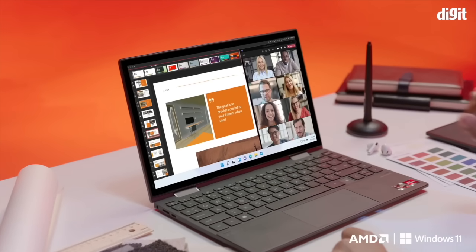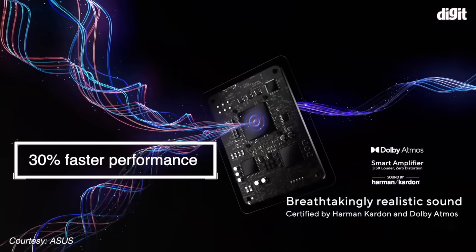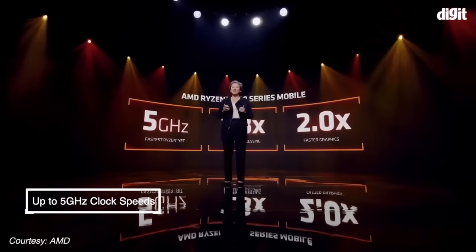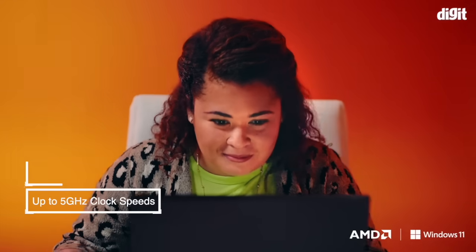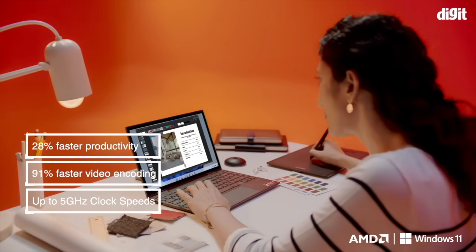As a result, the AMD Ryzen 6000 series lets you elevate your work, creativity and entertainment experiences with up to 30% faster ultra-thin performance compared to the last generation. Additionally, you get up to a staggering 5GHz max clock speeds, leading to 91% faster video encoding and 28% faster productivity.